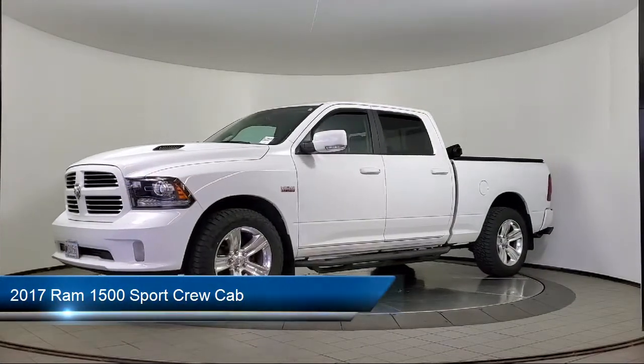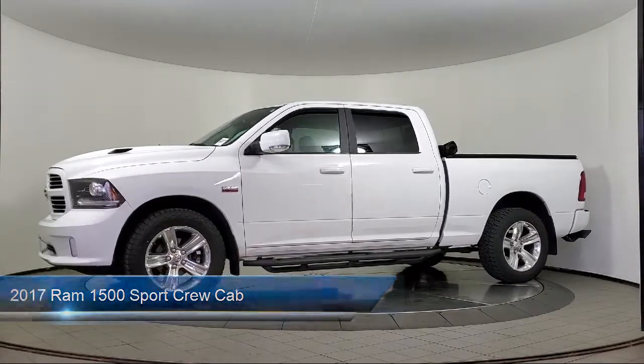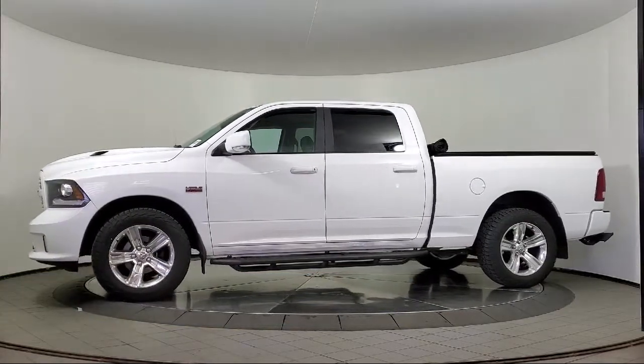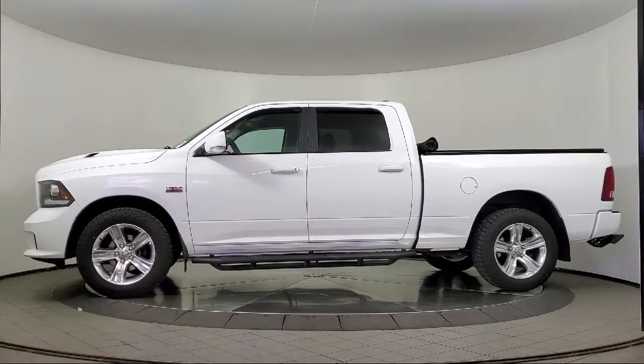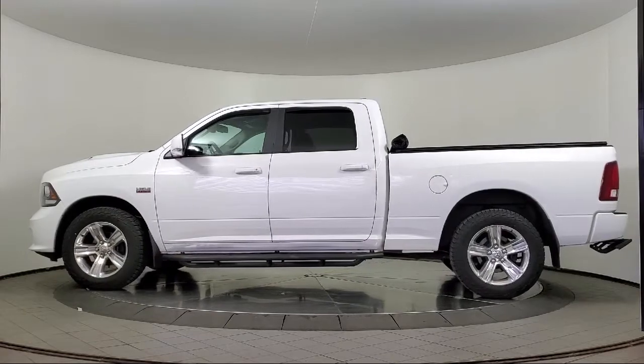It comes equipped with Park View Rear Backup Camera, Heated Door Mirrors, Leather Wrapped Steering Wheel, Sirius XM Satellite Radio, Keyless Entry, and Uconnect Access Emergency Communication System.